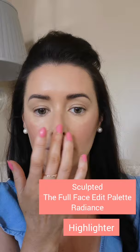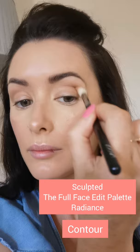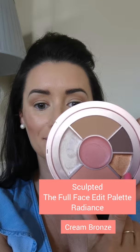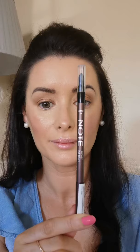Onto the eyes — I'm going back into the same bronzy contour colour. I'm picking up a tiny bit with a fluffy brush and using it as a transition colour just in the cut crease, sweeping it across the eye and buffing it in gently. Next I'm going in with a cream eyeshadow — a beautiful bronze — sweeping it right across my lower lid to make my eyes pop, then blending the transition colour and bronzy colour together with a clean brush.